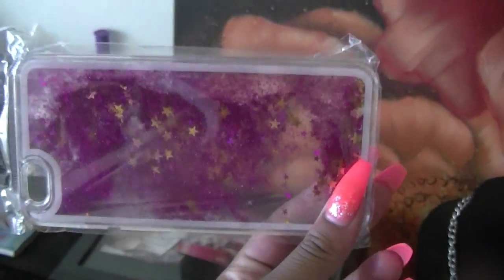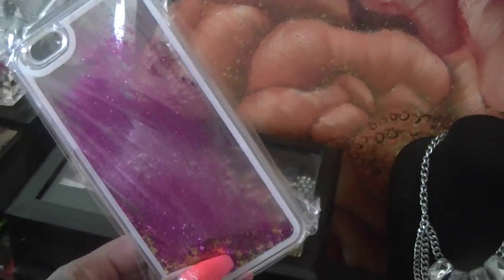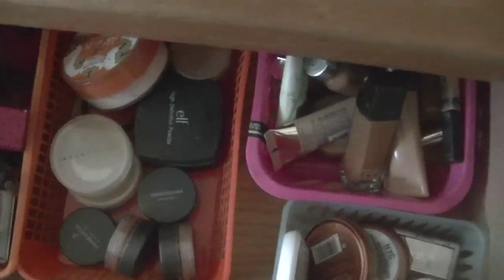Next to that - oh, and this case I just got in the mail today for my iPhone 6. I got this off eBay for five bucks. There's a boutique that was selling the same case for like twenty dollars, so I was like, let me just go ahead and order it from eBay.